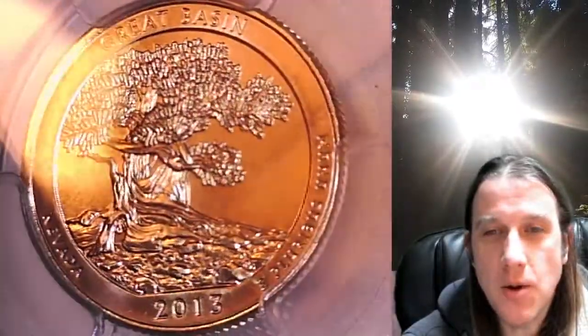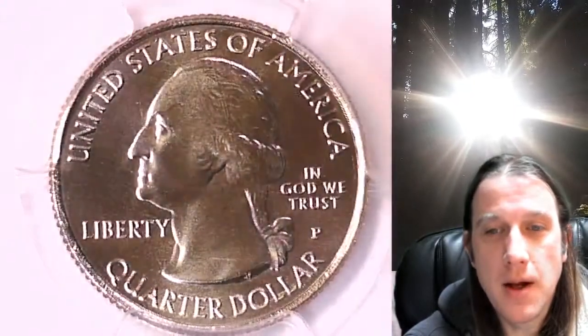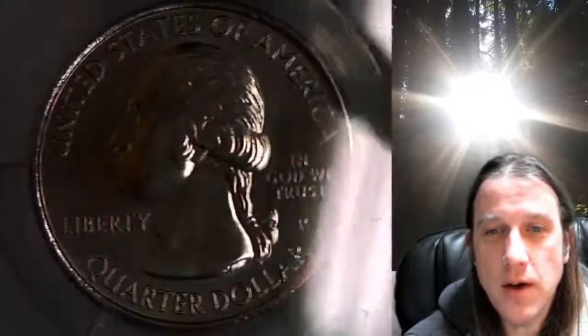This quarter is going to go up for sale on my eBay store. You can find a link in the description below the video — it'll take you to this exact quarter on eBay. Once there you can also find over 4,200 PCGS graded coins for sale in my eBay store. Thanks everyone for watching. Have a wonderful week and I'll see you all in the future.